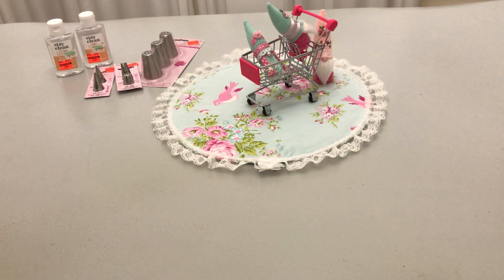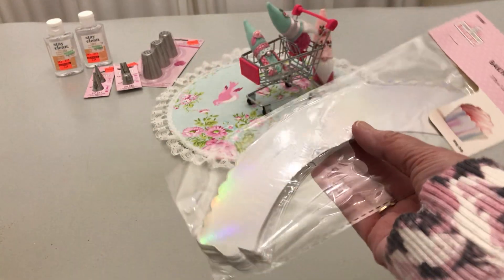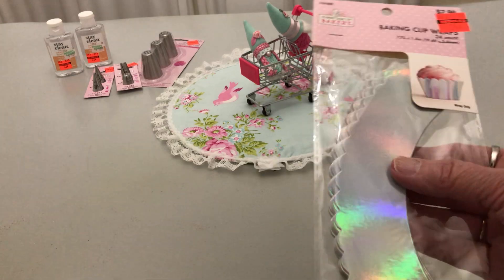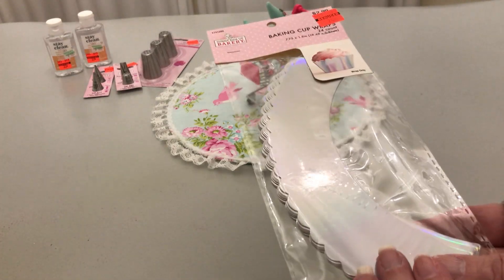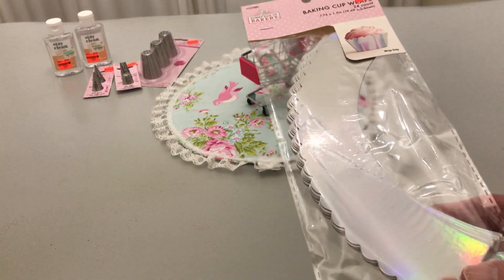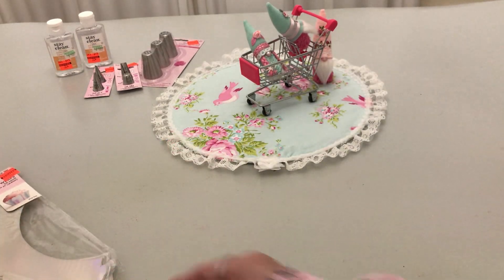These are the baking cup wraps from $2.99 to $0.74. Are they gorgeous? They're so pretty. And I don't only want to use them, but I also want to use one as a template so that I can make some shabby chic ones to match my stuff. Okay, Handsome, now your pretty face can come back.